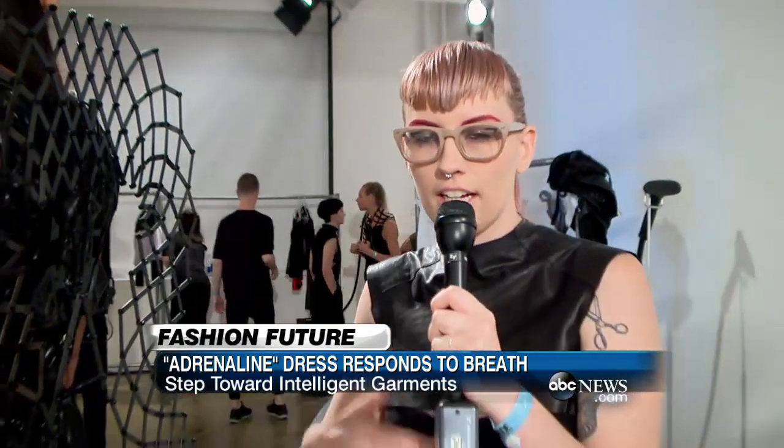The adrenaline sensor is a band on the inside of the dress, and that is responding to your breath. If your breath changes, it knows you're feeling stressed, and then it expands.